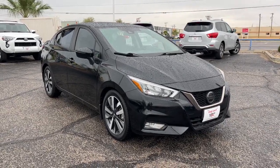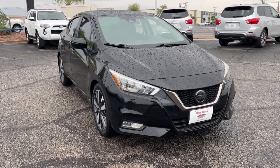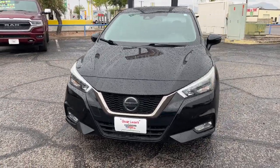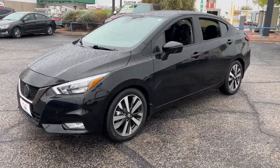Looking for your dream car? It could be the 2020 Nissan Versa. This vehicle is an outstanding buy with fewer than 60,000 miles on the odometer.